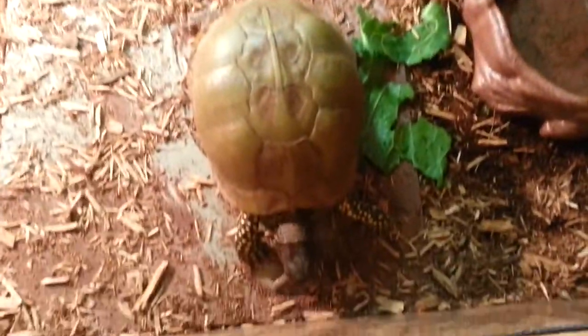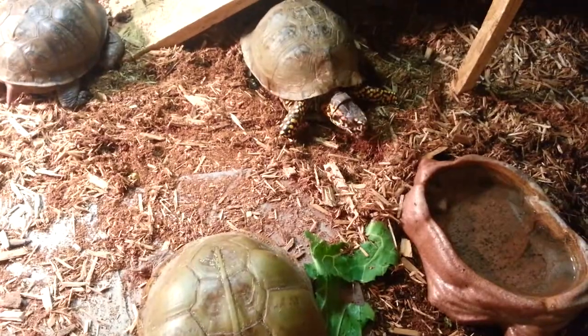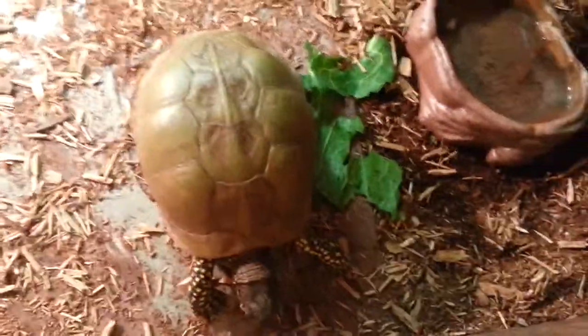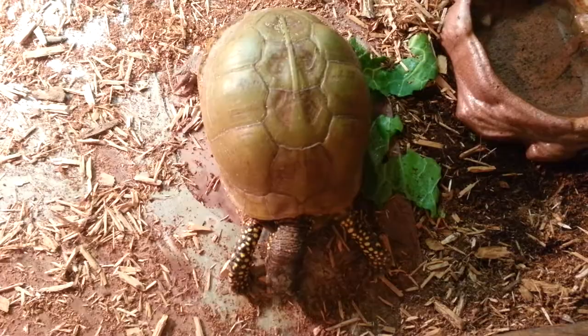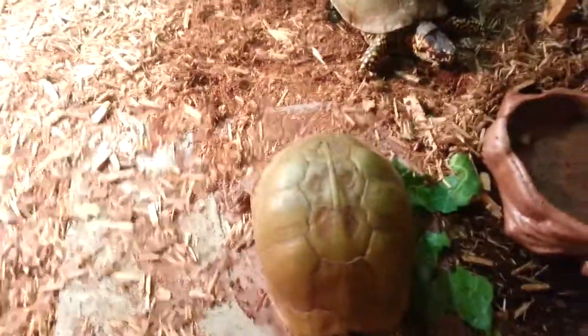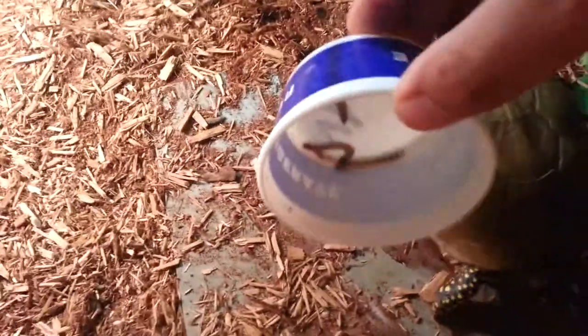I'm feeding my box turtles super worms. He just chowed down two at a time right there. This big guy just ate one. Throwing some more super worms in here.